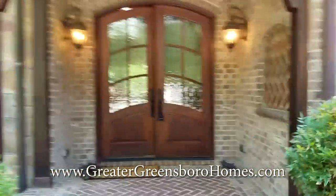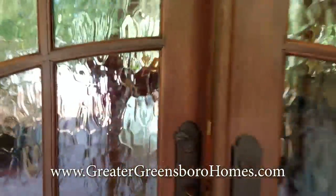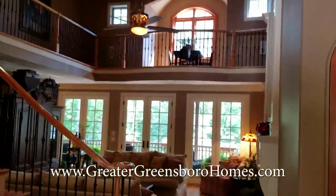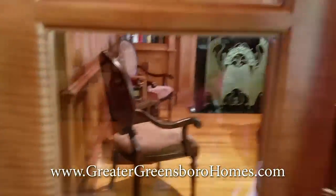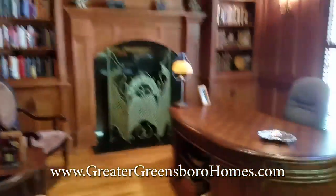This almost 7,000 square foot home features almost five baths, four bedrooms, and a full basement that is entertainment heaven. The attention to detail is incredible. When you walk in the home, we've got a large dining room here, and we've got an amazing study and office.